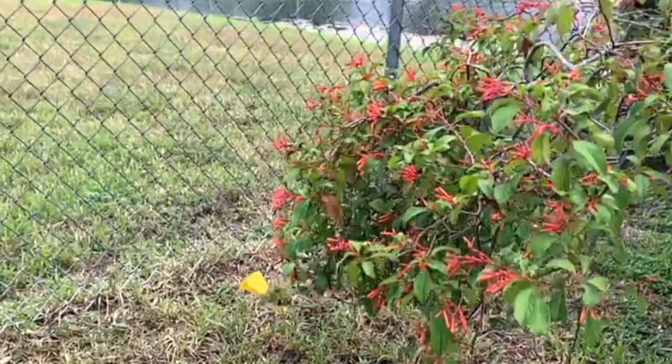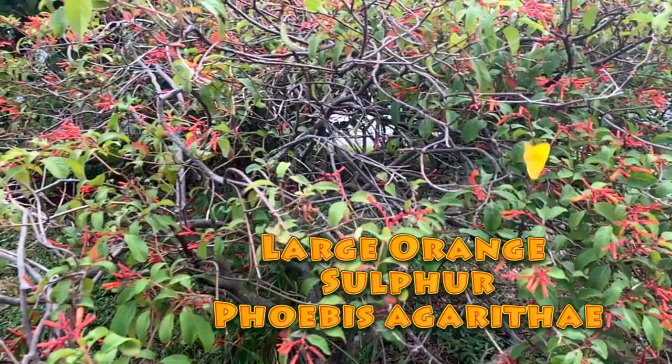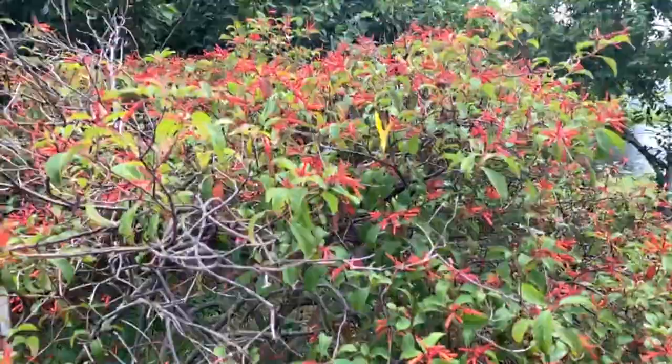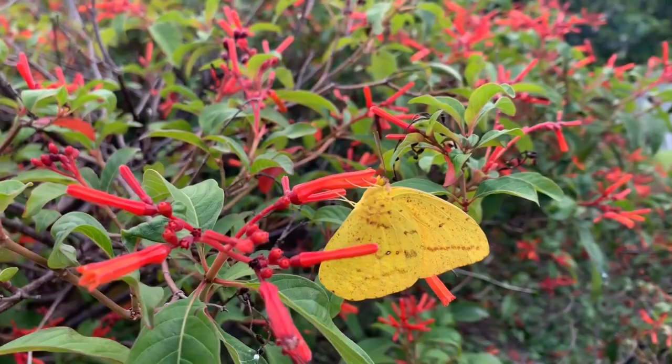Hi folks, my name is David Fine and we're with Keys Moths. Welcome to the Wacky Worms video series where we're going to teach you all about the butterflies and moths of South Florida. Today we're talking about the large orange sulfur, Phoebus agorithae — a gorgeous butterfly and one of the most common butterflies in the Florida Keys.